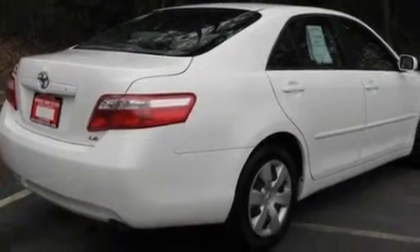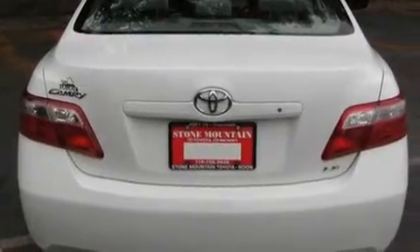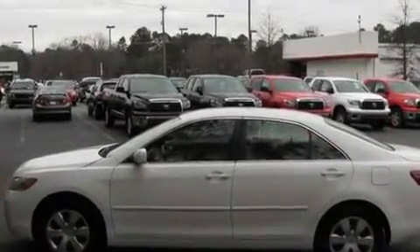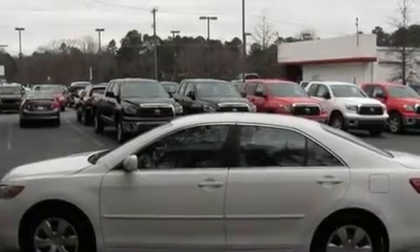Its top features include a power driver's seat, cruise control, a rear window defroster, a CD player, four-wheel independent suspension, a security system, a passenger side vanity mirror, an anti-lock braking system, a keyless entry system, and folding rear seats.